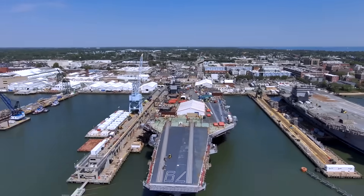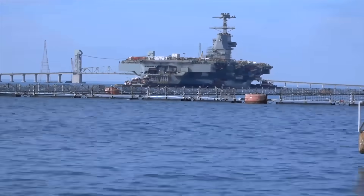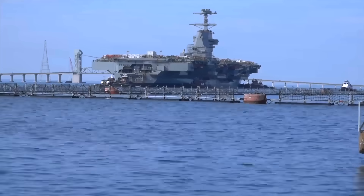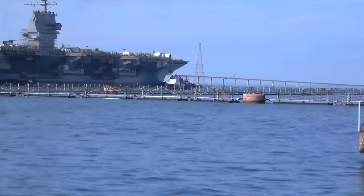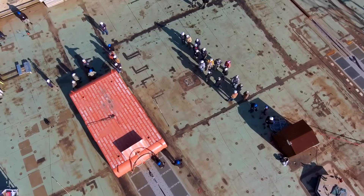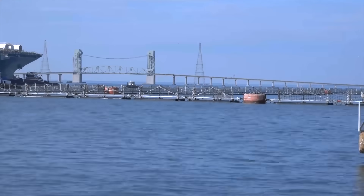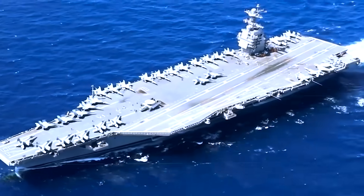Today, the future USS John F. Kennedy is nearing 95% completion, yet its delivery path continues to be shaped by the integration of advanced systems unique to the Ford class. Among these are the advanced arresting gear and the advanced weapons elevators, both essential to sustaining the carrier's promised increases in sortie generation and ordnance handling efficiency. These systems represent a leap forward in carrier operations, but their complexity has demanded additional time to certify and refine. According to the Navy's fiscal year 2026 budget documents, Kennedy's projected delivery has been moved from July 2025 to March 2027. By shifting this work forward into construction rather than leaving it for post-delivery periods, the Navy aims to bring the ship online with fewer disruptions once commissioned.